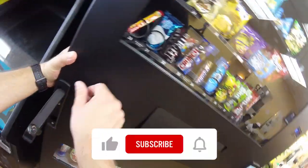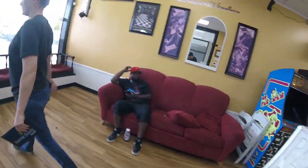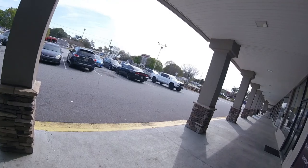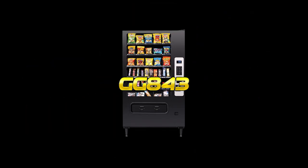Let's go ahead and lock the machine up and wrap the video up. Thanks for making it all the way to the end. Don't forget to subscribe to the channel — we're working toward the next milestone and we need your help. Click that subscribe button, hit the bell notification so you get notified when new videos and live streams go live. Give us a thumbs up and share our videos with your friends. Thanks so much for taking the time to watch. This is Matt with Galaxy Games 843 — we'll see you next time.